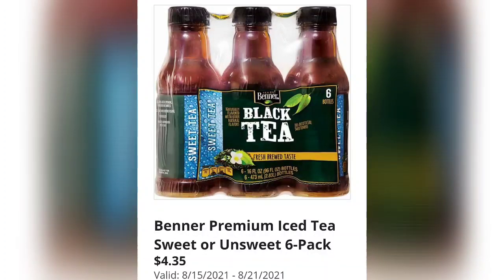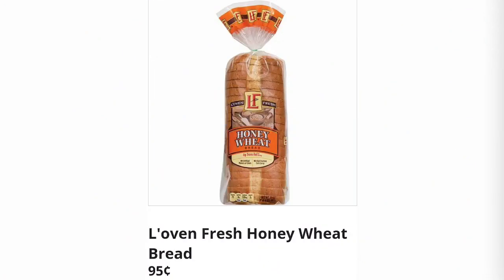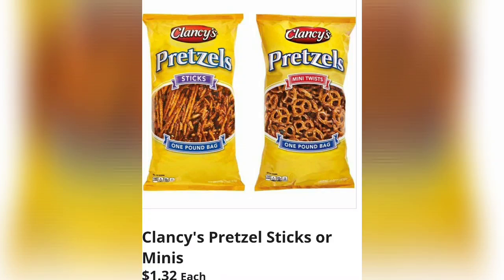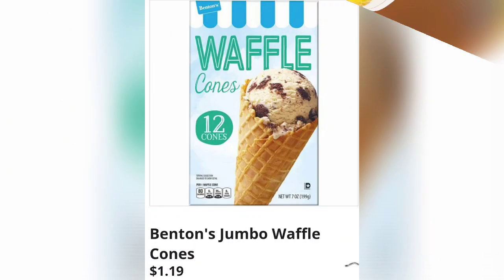They have Loven Fresh honey wheat bread for just 95 cents each, and they do have other loaves of bread inexpensive, under a dollar. Clancy's pretzel steaks or minis for $1.32 — if you get their brand, you could save so much money on snacks.